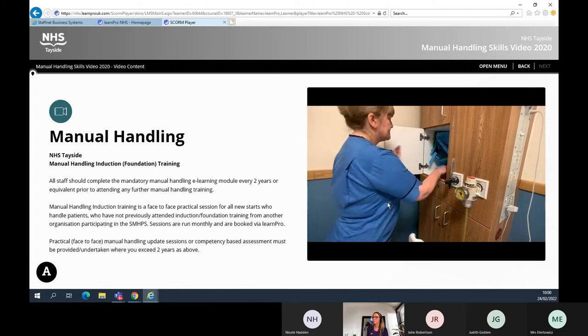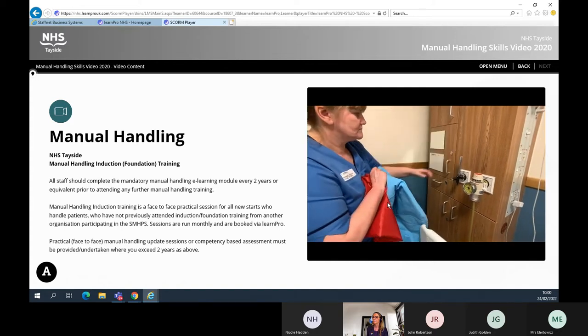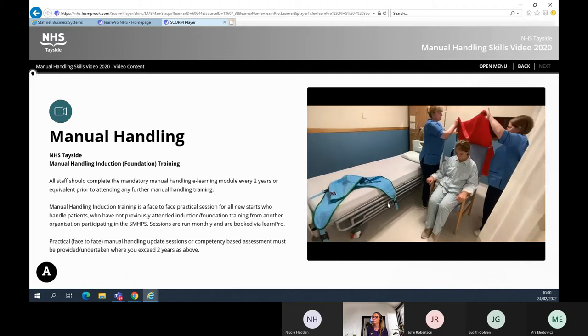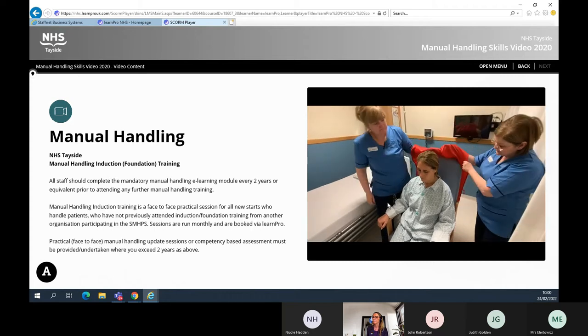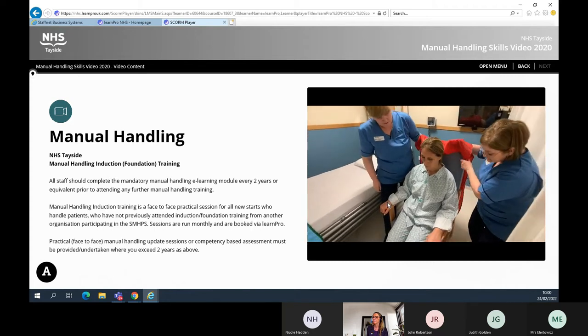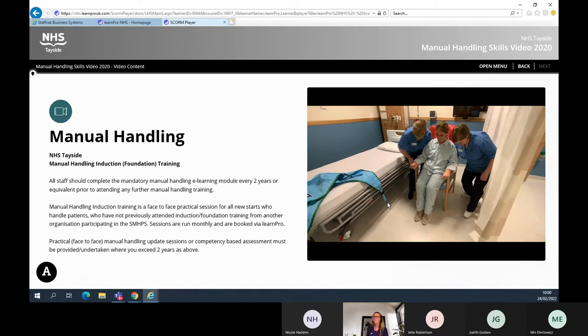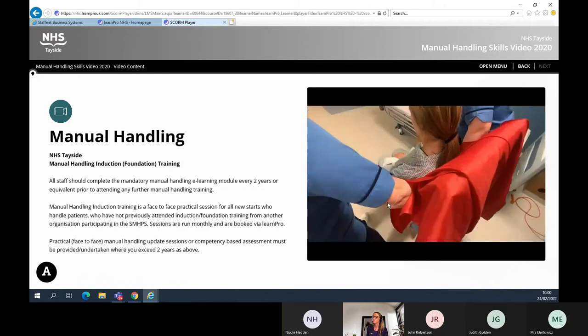Hoisting onto a bed: when hoisting a patient, you will need a slide sheet and a full body sling. These are patient specific and are stored in the patient's locker whilst not in use. This is a tubular slide sheet used to facilitate the easy insertion of a full body sling and also acts as a second skin to protect the patient from any possible friction injury. To insert the slide sheet, ensure that your posture is efficient: in close, stable base, soft knees, indirect hold. Glide the slide sheet down between the patient's back and the chair until you reach just under the patient's bottom.